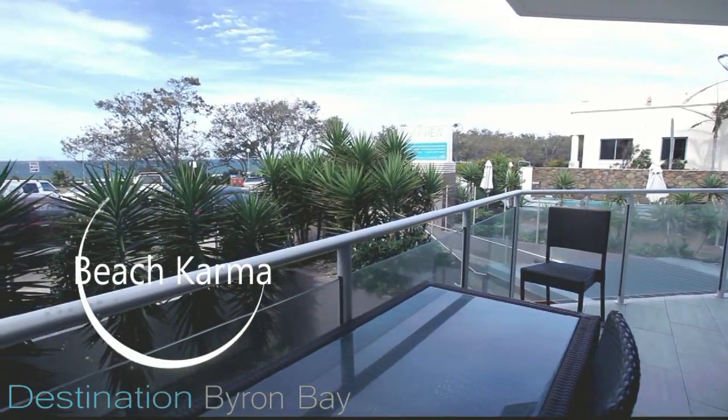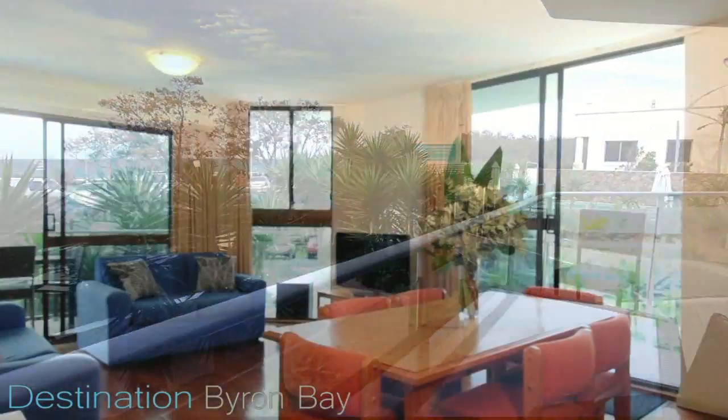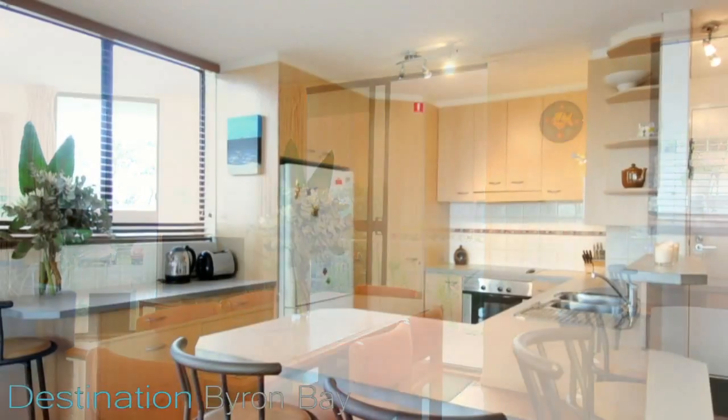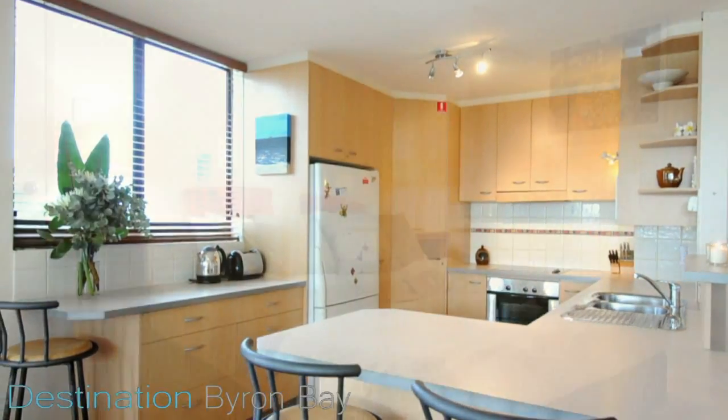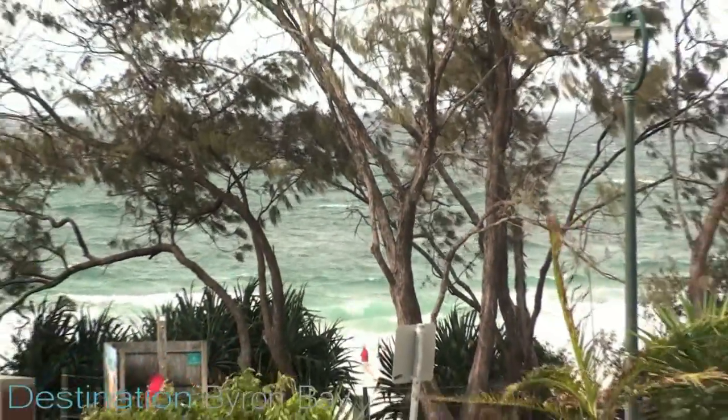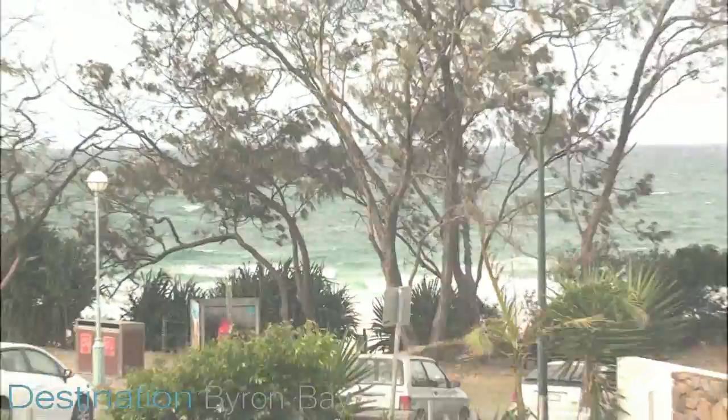Beach Karma is located at the front of the complex. Its living room leads onto a wraparound balcony and has a well-equipped kitchen. The main bedroom has a king-sized bed and opens onto the balcony. Sweeping ocean views up the main beach and a sunny aspect make this a great holiday apartment.